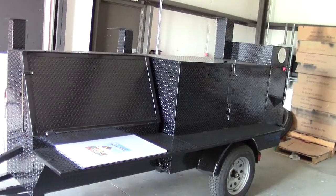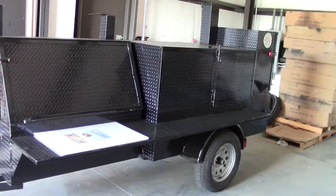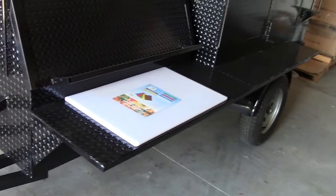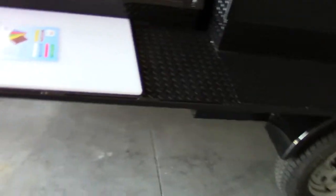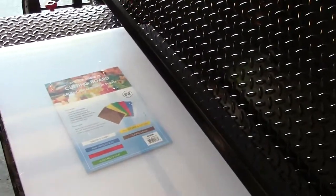This is the Rib Master with the cutting board shelf option, which just makes your life so easy as a chef. This is a huge front shelf — it can include the cutting board, you should get it, it's a cheap option. This is an NSF cutting board, everybody's talking about NSF all the time.